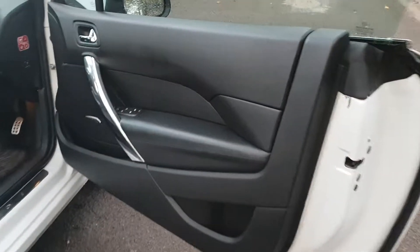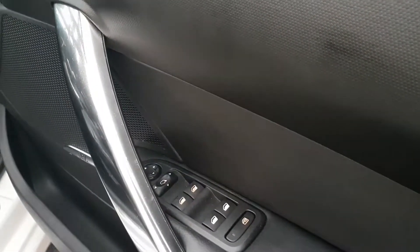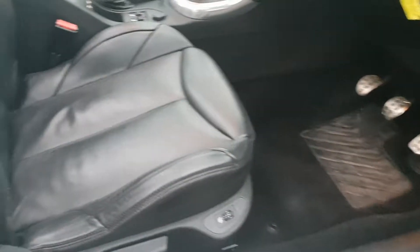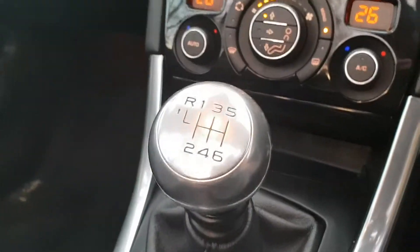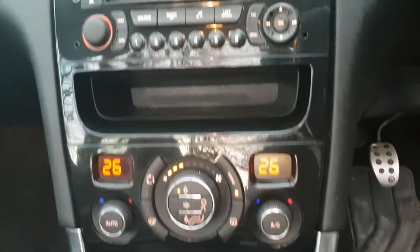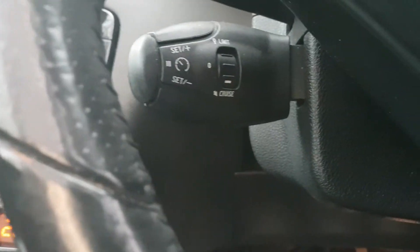On the inside, lovely condition on the door cards front and rear — window pack, electric mirror pack, heated leather seat pack, nice detail on the seats, very nice condition indeed, no rips, no tears. We've got the six-speed manual gearbox, dual climate control audio system with cruise control.